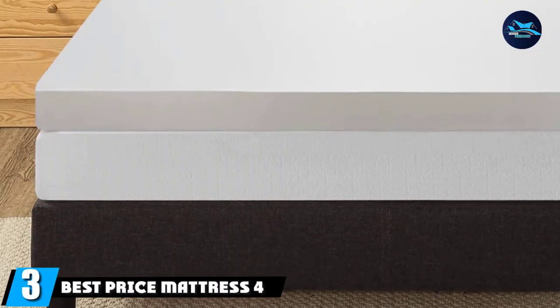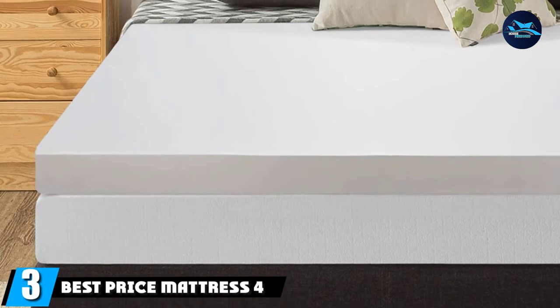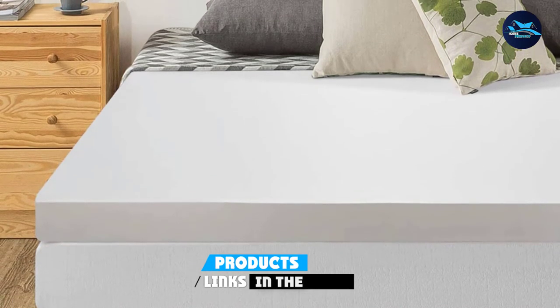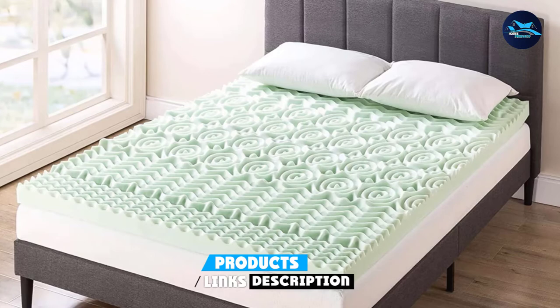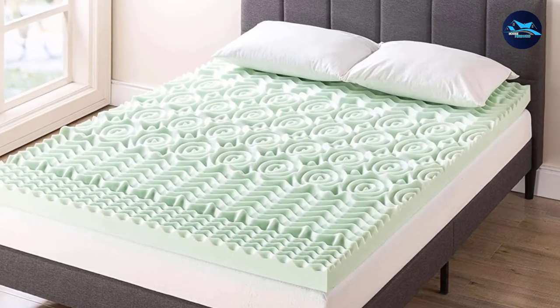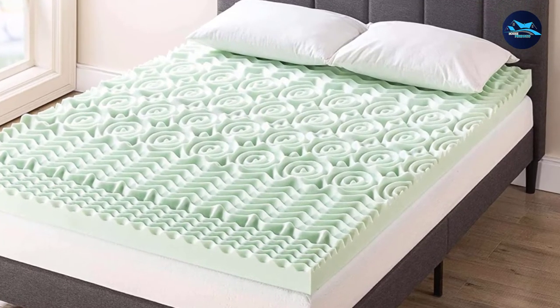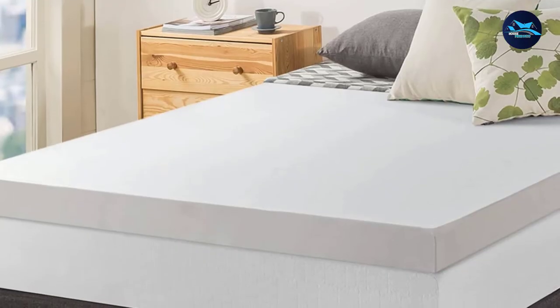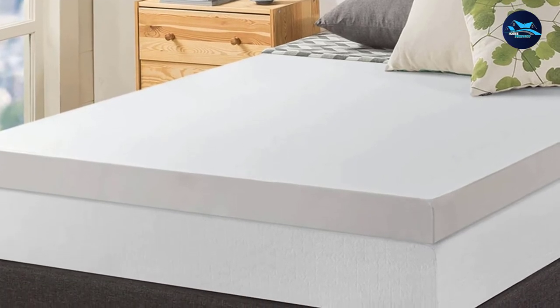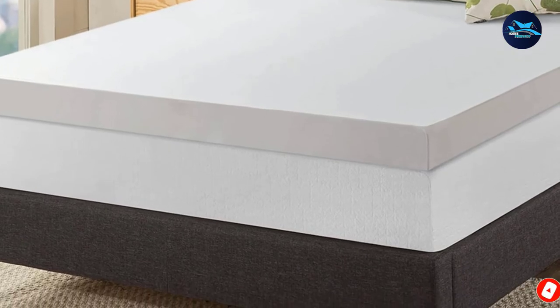The number 3 position is held by the Best Price Mattress 4-Inch Memory Foam Mattress Topper. A mattress topper is a must-have dorm bed essential. The mattress that comes with your dorm bed is probably not going to be the world's most comfortable, and you also don't know who or what has been on it before you. This 4-Inch Memory Foam Mattress Topper is a good choice for dorm beds.